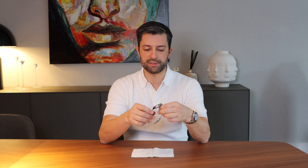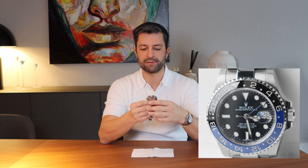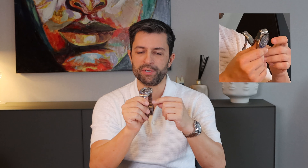Today we're going to talk about another Rolex. In 2013, Baselworld, Rolex came with a new GMT — a two-tone bezel, black and blue. People called it immediately the Batman.